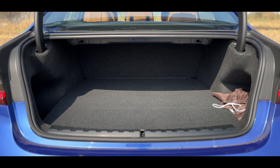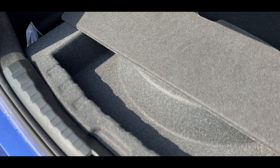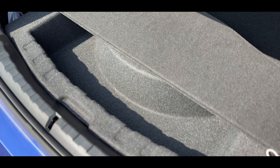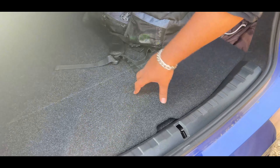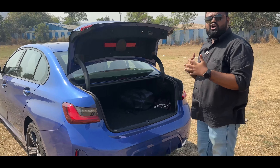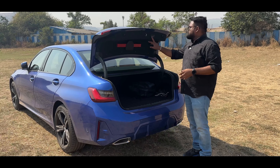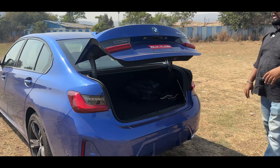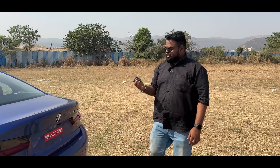You also get a space-saver spare wheel. These are run-flat tires so you would not normally have to worry about a puncture, but in case you need a spare wheel, it has been provided. The boot is powered and can be operated with the click of a button.